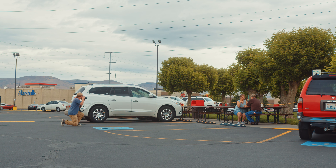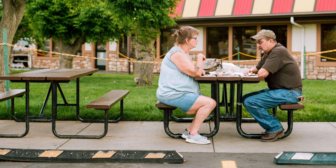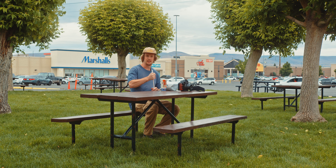Would you mind if I took a photo of you? Just from afar — I love your car parked right there. Thank you, appreciate it.